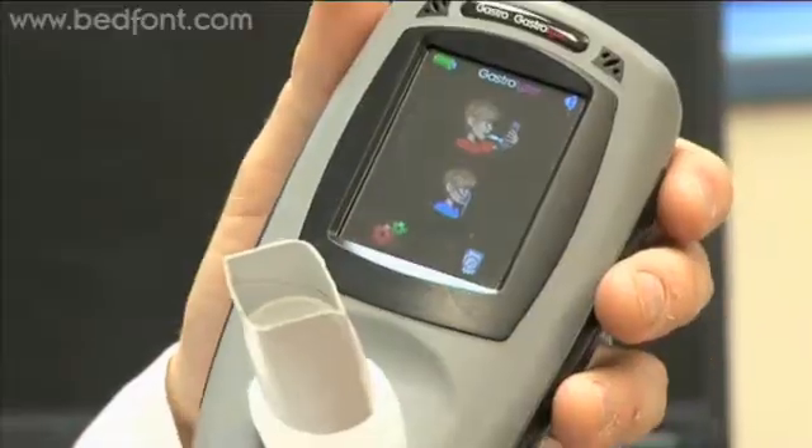Measuring hydrogen levels in exhaled breath is an effective way to detect gastrointestinal disorders. That's because hydrogen is generated by bacterial action on carbohydrates in the large and small intestine, and measuring it reveals abnormal breakdown or malabsorption of carbohydrates.